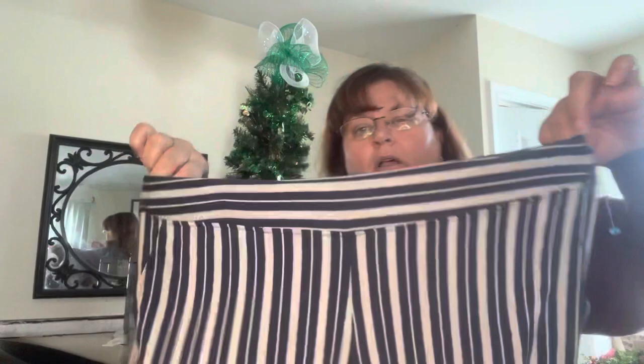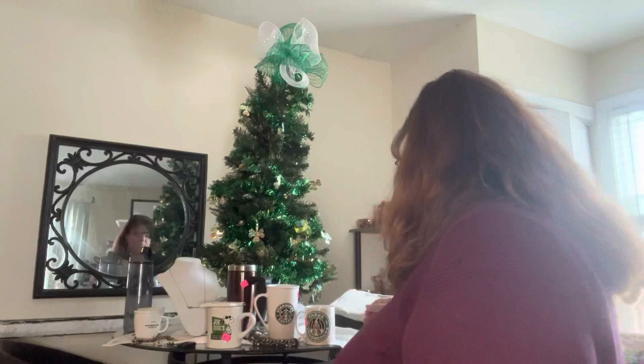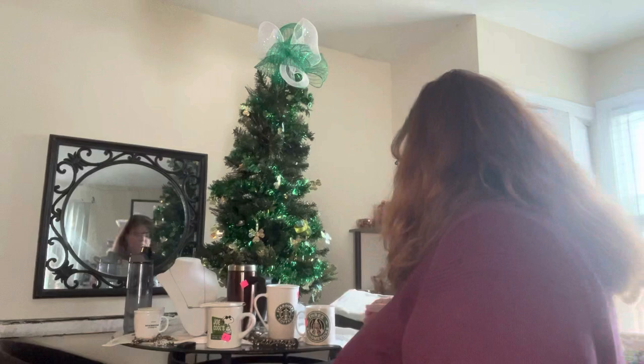Never have I found this brand in a thrift store — Soma. Isn't that weird that I've never found Soma? But these are like a little pair of athleisure-type pajama or lounge pants with stripes. They look really comfortable. Size medium. I see a little bit of fuzzing from wash wear but nothing major — stuff like that I just indicate in the listing so that people know what to expect.